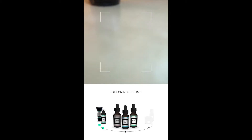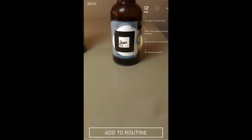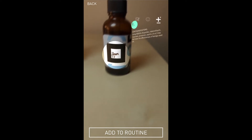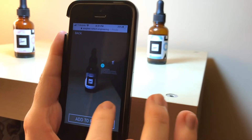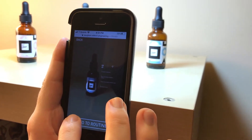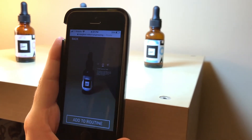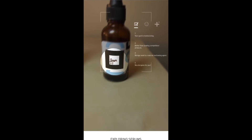First, can we layer information in the store that will help a person decide what kind of skincare serum to add to their routine? Here we're showing personalized information about how the product fits your particular skincare goals, as well as reviews, potential allergens, or contraindications with other products. You can navigate this information by swiping on your phone screen, and you can look across several products in a display and decide which one you're interested in without needing to touch the bottles themselves.